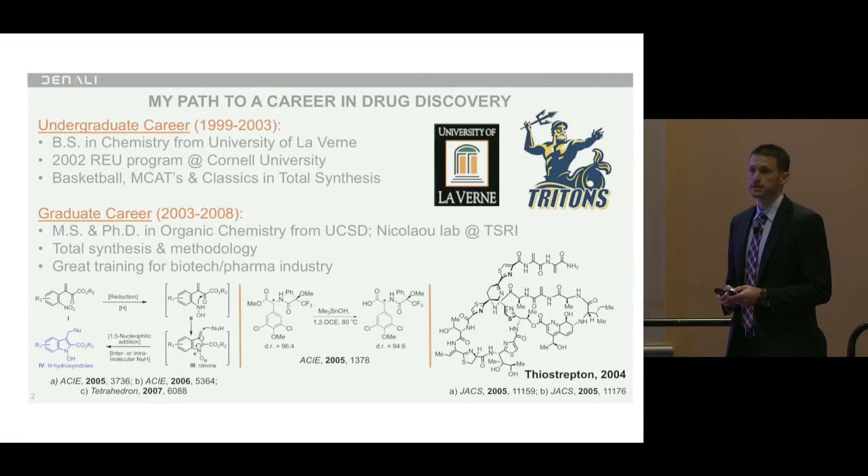I was just fascinated by the ability to construct large, complex natural products in a laboratory setting with your hands, using small commercially available building blocks. That's what really drove my decision to do my PhD in Casey's lab at UCSD and at Scripps.